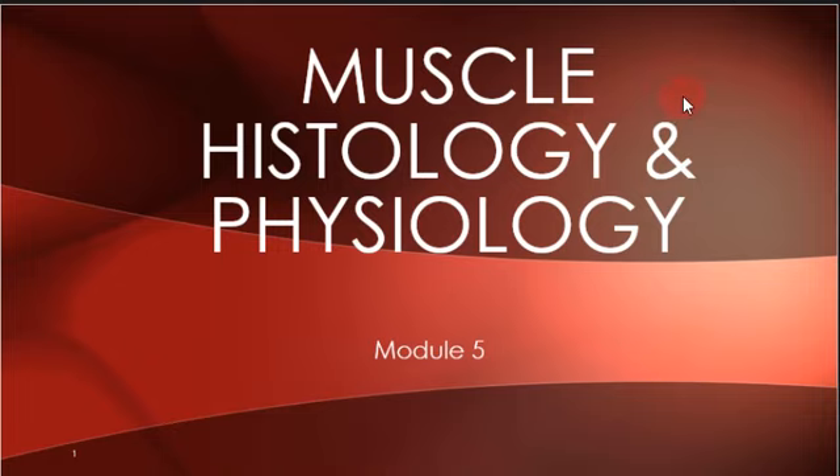Okay everybody, we're on Module 5. I'm going to be recording the lecture today. Mateo is out, we might have some others out. We're going to be moving on from bones to muscles. Today we're talking about basically the micro-anatomy and physiology. Next time we'll be talking about the actual muscles — the anatomy, names of muscles, and things like that.